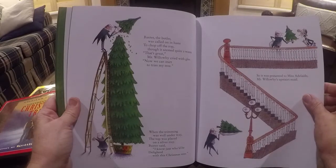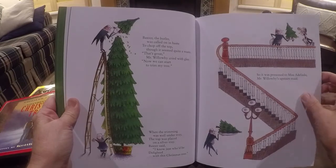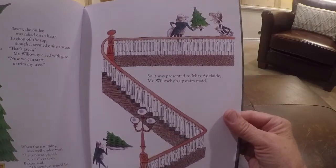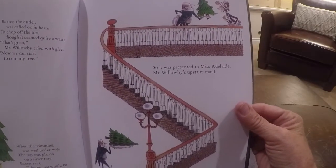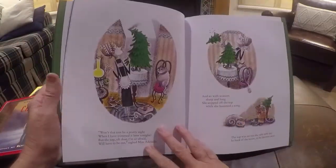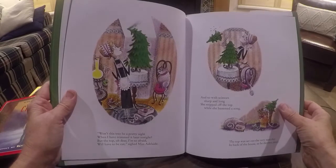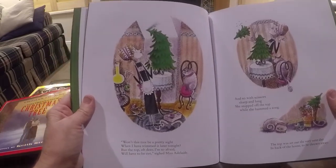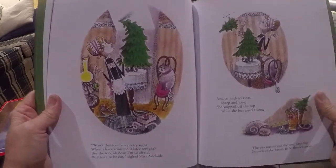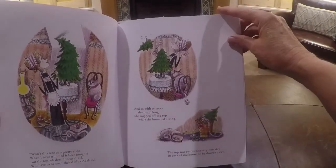When the tree trimming was well underway, the top was placed on a silver tray. Baxter said, I know just who'd be delighted with this Christmas tree. So it was presented to Miss Adelaide, Mr. Willoughby's upstairs maid. Won't this tree be a pretty sight when I have trimmed it later tonight? But the top, oh dear, I'm so afraid, will have to be cut, said Miss Adelaide. And so with scissors sharp and long, she snipped off the top while she hummed a song.